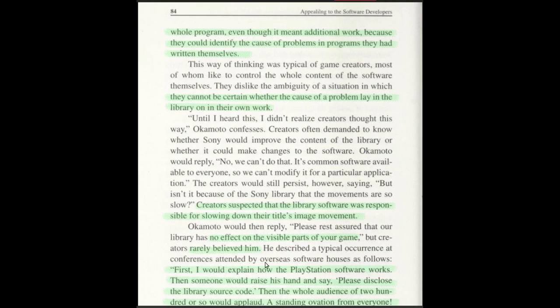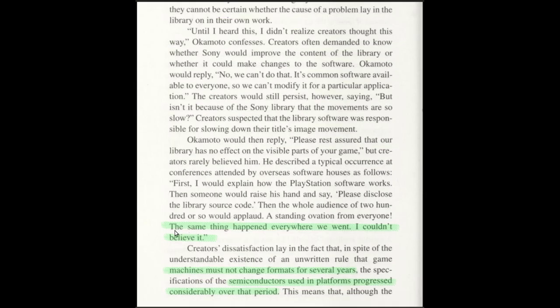'They cannot be certain whether the cause of a problem lay in the library or in their own work.' They weren't sure if the bug was in their code or Sony's. 'Creators suspected that the library software was responsible for slowing down their title image movement' — the frame rate — and they suspected the Sony library wasn't programmed optimally, which in a way they were right. 'Please rest assured that our library has no effect on the visible parts of your game,' but creators rarely believed him. 'First I would explain how the PlayStation software works. Then someone would raise his hand and say, please disclose the library source code. Then the whole audience of 200 or so would applaud — a standing ovation from everyone.' The same thing happened everywhere they went.